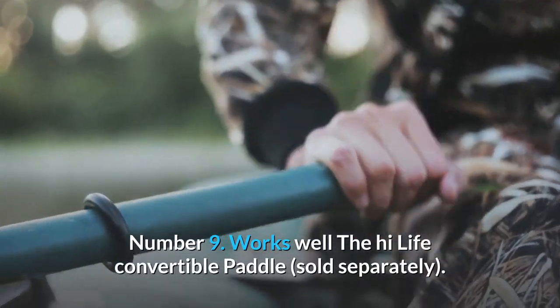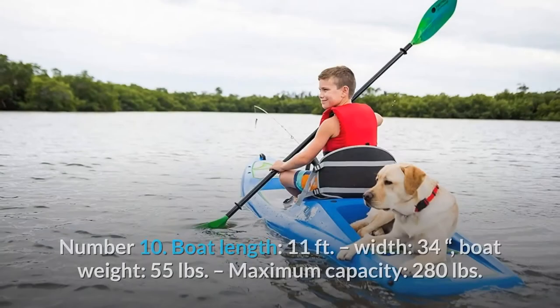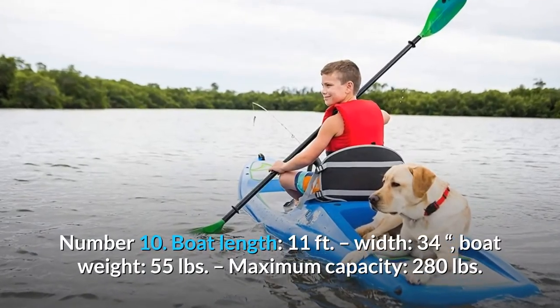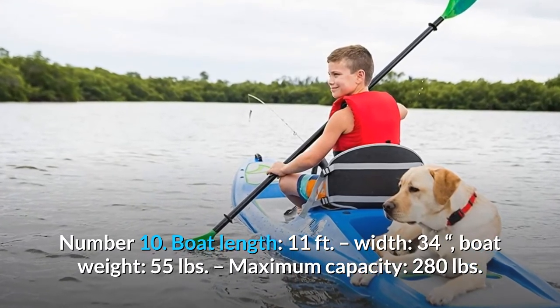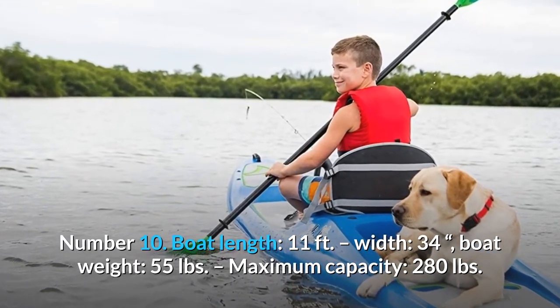Number 9: Works well with the Highlife convertible paddle, sold separately. Number 10: Boat length 11 feet, width 34 inches, boat weight 55 pounds, maximum capacity 280 pounds.